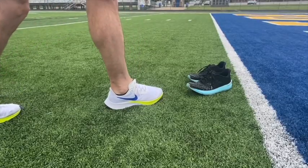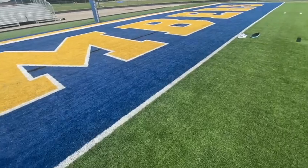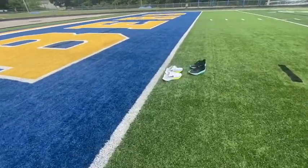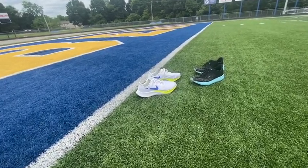In this corner you have the Nike Pegasus 37. It has a heel drop of 10mm, weighs 10.05 oz, stack height at the heel is 24mm, toe 14mm. It has a React foam as well as an air bladder in the forefoot.